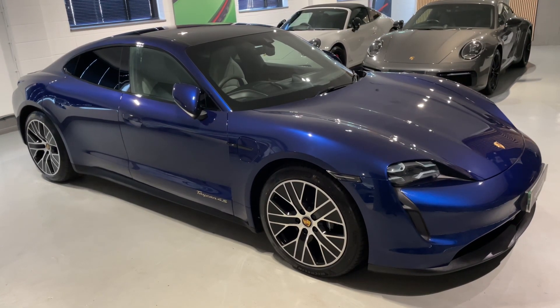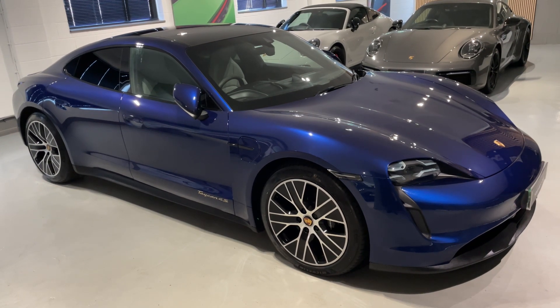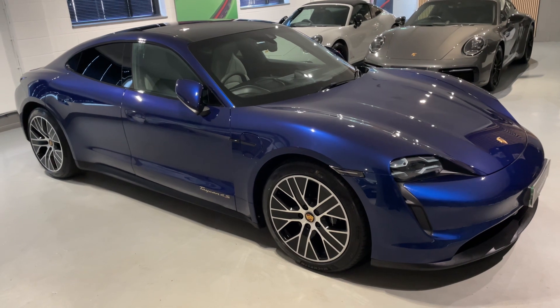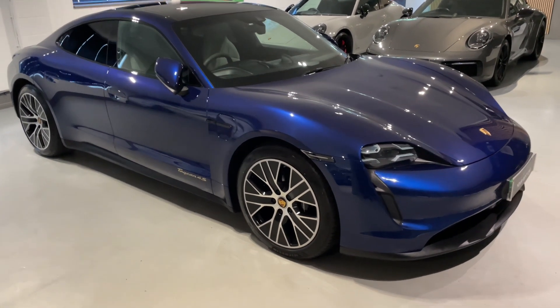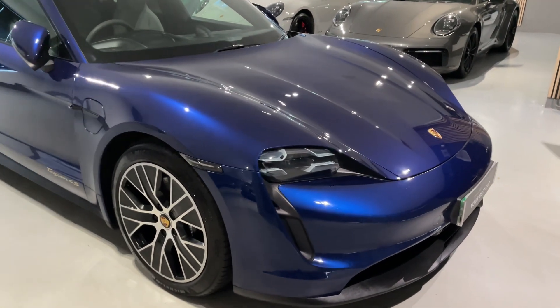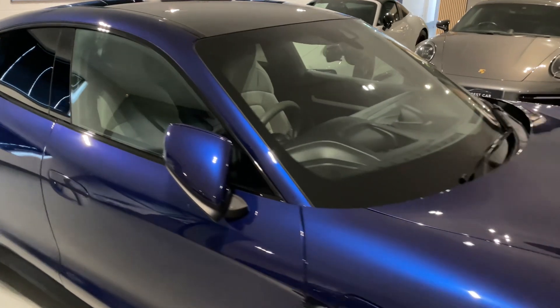Hello from your best car in Buckinghamshire and welcome to the walk-around video of the 2020 70 Reg Porsche Taycan Performance Plus 4S. This car is presented in the sought-after combination of Genshin Blue Metallic exterior paintwork with full heated leather seats inside.